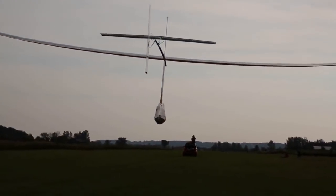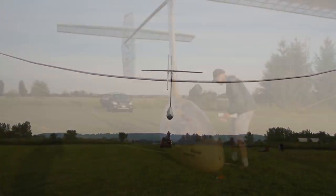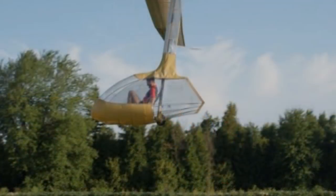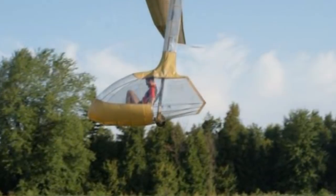The development team was comprised of students and faculty from the University of Toronto in Canada, Poitiers University in France, and Delft Technical Institute in the Netherlands. Weighing just 94 pounds, the Snowbird has a wingspan of 105 feet, which is comparable to that of a Boeing 737.